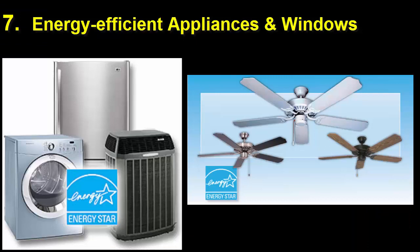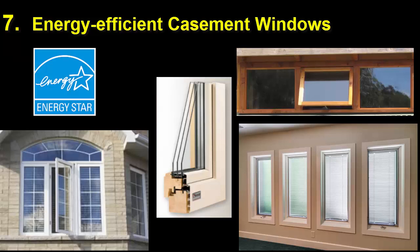Number 7. Install ENERGY STAR certified appliances and fans throughout the home, and energy efficient double or triple glazed windows. Casement windows offer the best airflow.